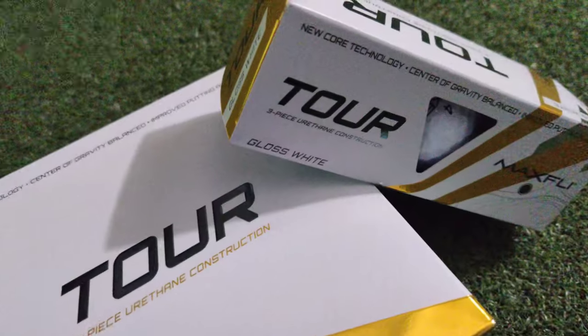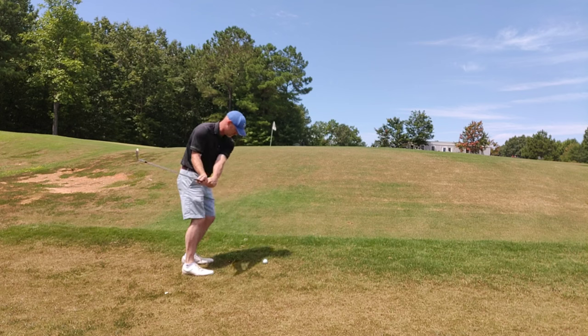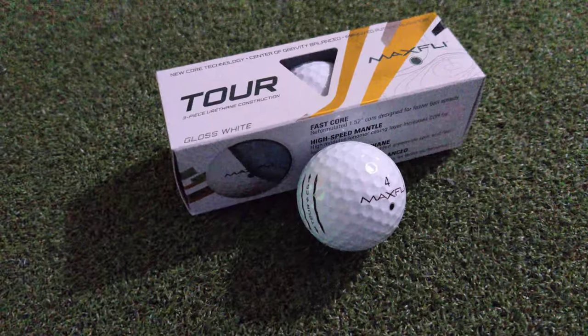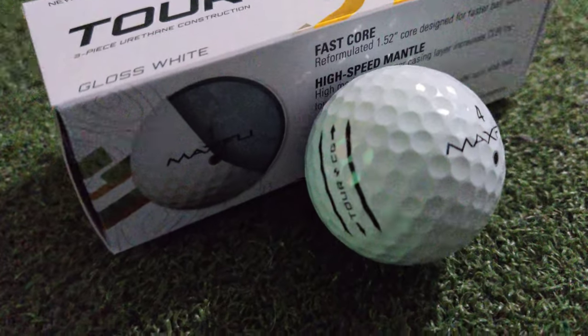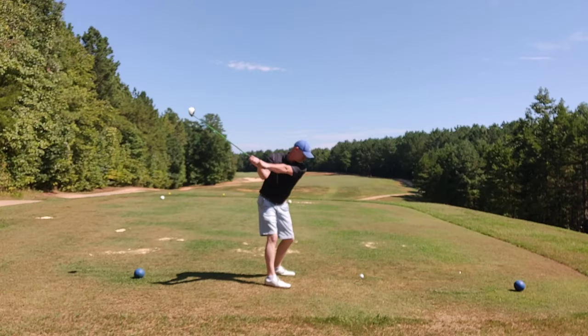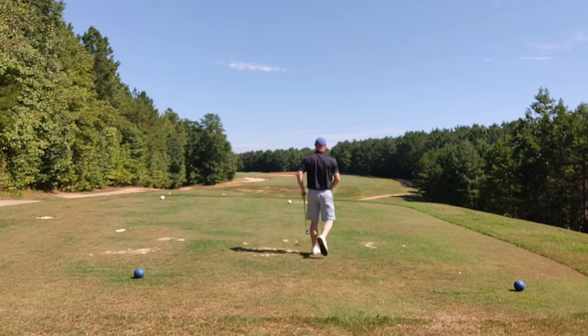This golf ball felt great around the greens. I was able to get good spin and check when I needed it on short game shots. Off the putter I was happy with it — it didn't feel like a rock. I won't say it was the greatest feeling ball on the greens ever, but I was able to putt and chip very well with it. It's a great value, it's durable, and it's a lot cheaper than Pro V1s. It's readily available at Dick's, and they often run a two-for-one special where you can get two dozen for around $60 — that's only $30 a dozen, as opposed to $48 to $50 a dozen.